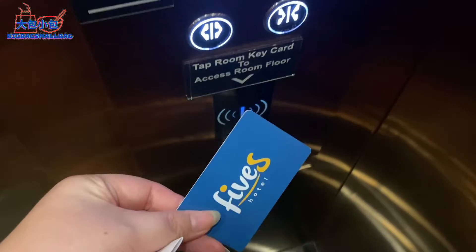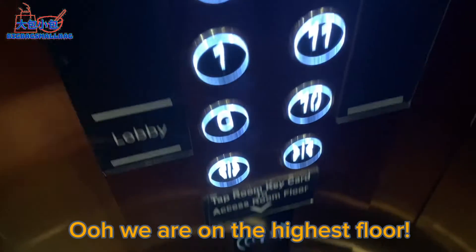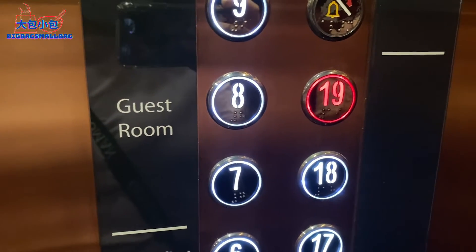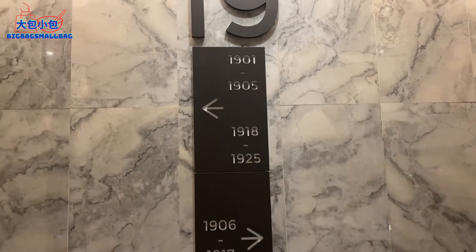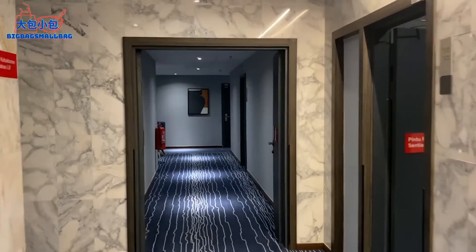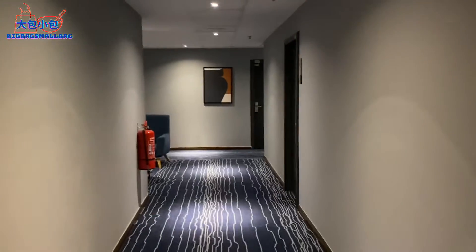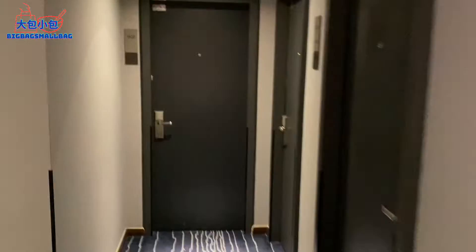Now let's go to the room. First you have to tap the room key card. The highest floor is actually 19, so we're on the highest floor. Our room is 1920, which is on the left. The corridor looks pretty simple and quiet, nothing much.